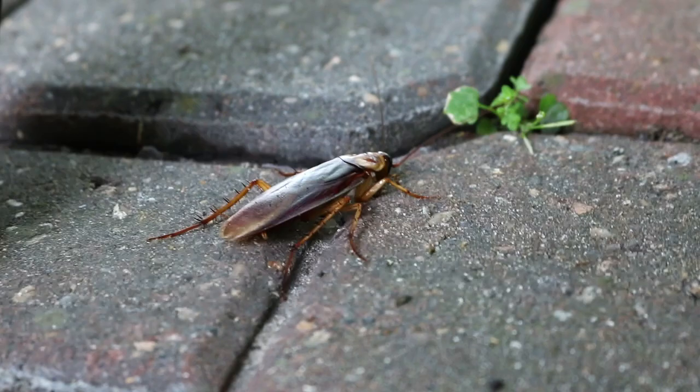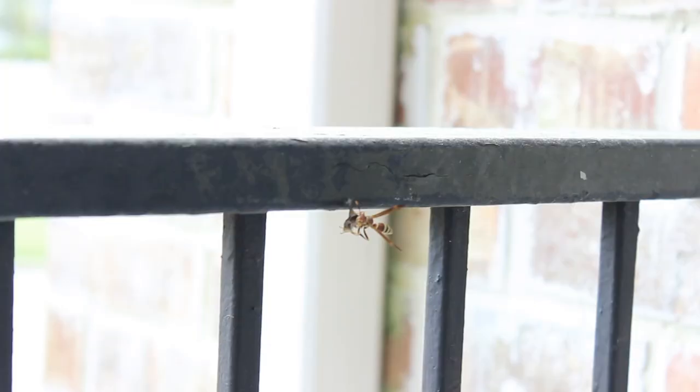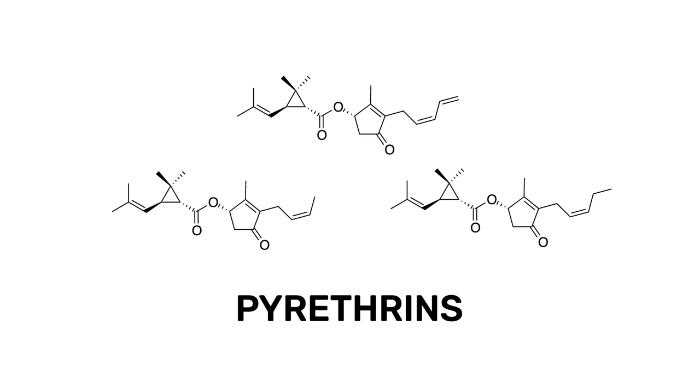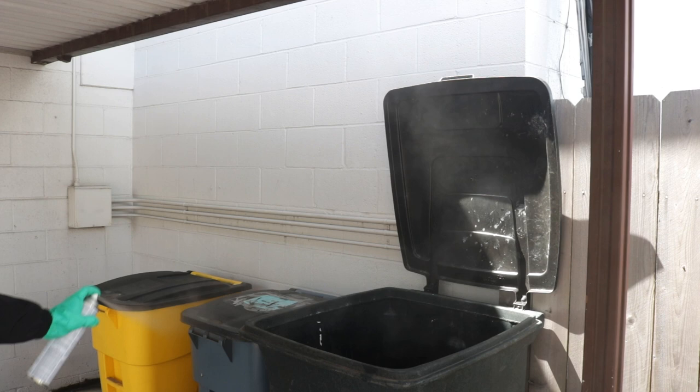If you're looking for natural pesticides that will knock down many bothersome pests like cockroaches, flies, and wasps, look for products made with pyrethrins or pyrethrum. Pyrethrins are natural organic compounds used as fast-acting and effective insecticides. In this video, we'll teach you about these active ingredients and show you how to use popular products made with them.